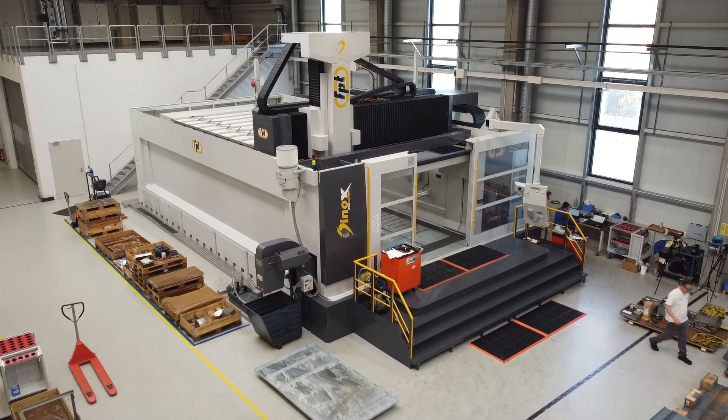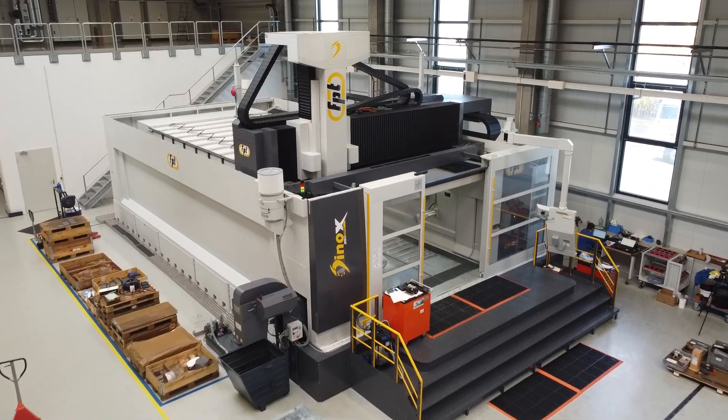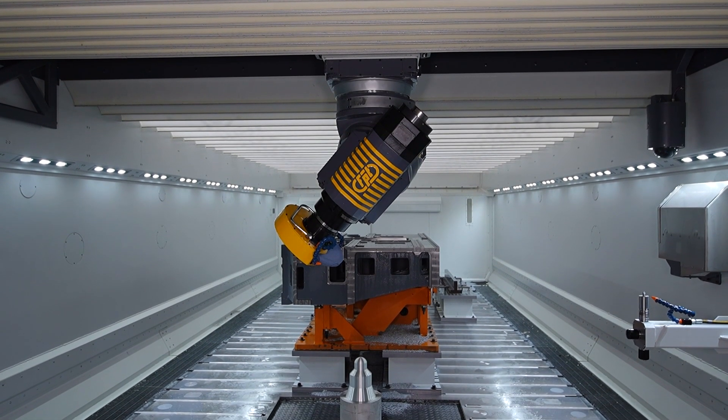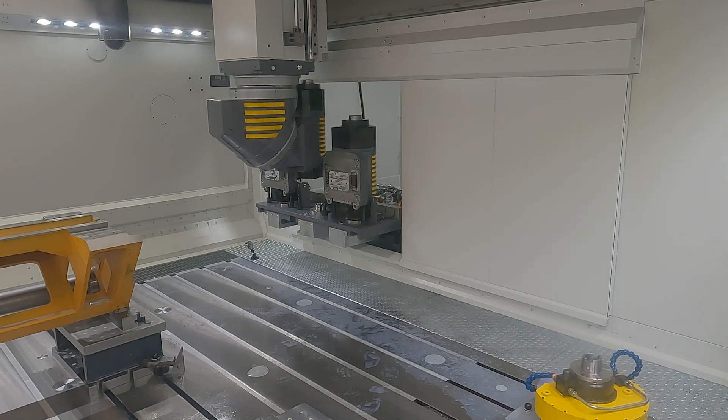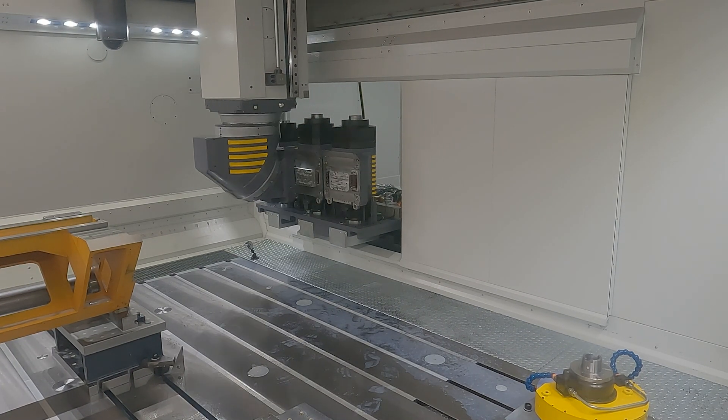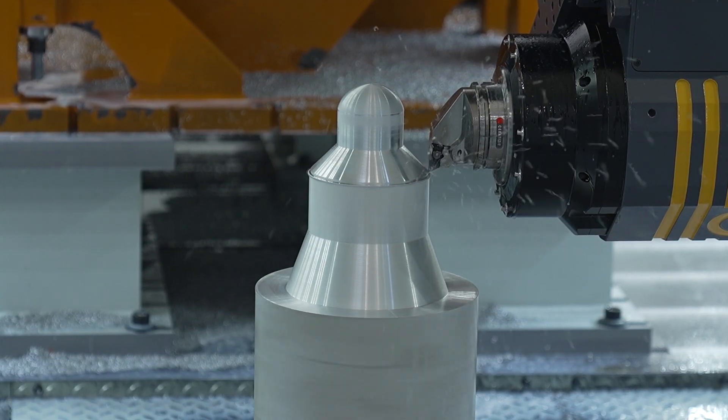Thanks to its size, the machine is capable of producing big components for today and also for the future. Thanks to the automatic TUDX spindle change, the machine is capable of switching from milling to turning to grinding without needing to stop the process.